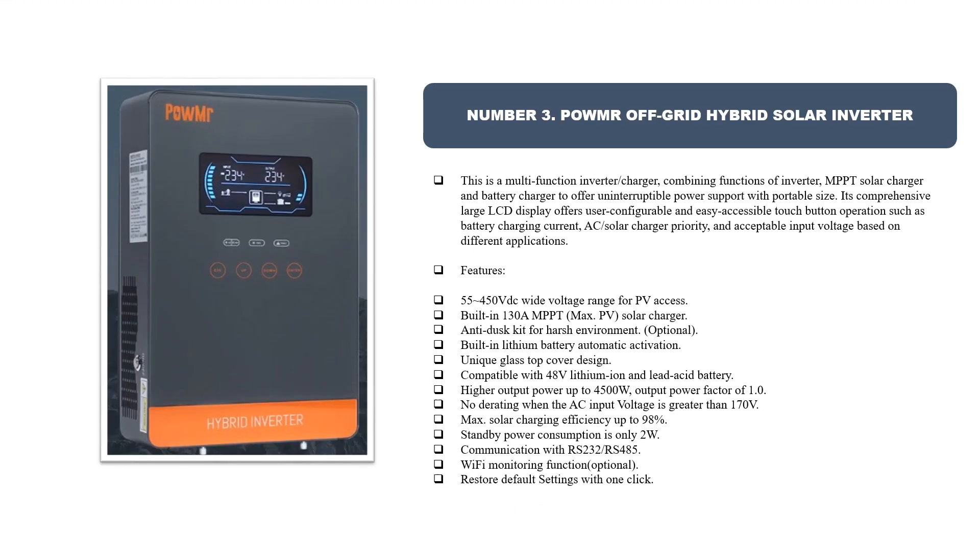Number three: Palmister off-grid hybrid solar inverter. This is a multi-function inverter/charger combining functions of inverter, MPPT solar charger, and battery charger to offer uninterruptible power support with portable size. Its comprehensive large LCD display offers user-configurable and easy-accessible touch button operations such as battery charging current, AC/solar charger priority, and acceptable input voltage based on different applications. Features: 55–450 VDC wide voltage range for PV access, built-in 130A MPPT max PV solar charger, anti-dust kit for harsh environment, optional, built-in lithium battery automatic activation, and unique glass top cover design.